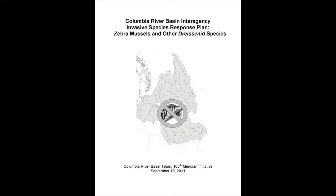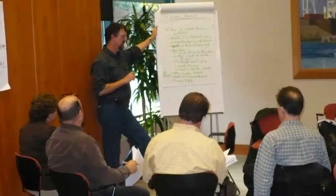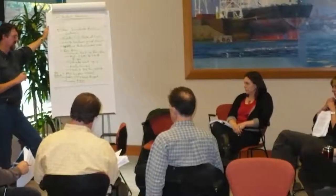But as a backup strategy, the 100th Meridian Initiative's Columbia River Basin team has developed a rapid response plan. If mussels are detected early, the potential for eradication will be much more likely. However, just like with planning for other emergencies, implementing the plan will be much more successful with practice.